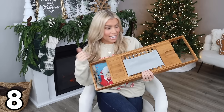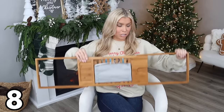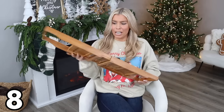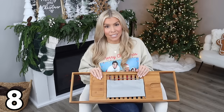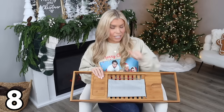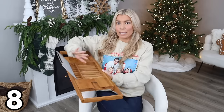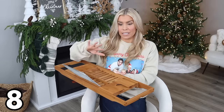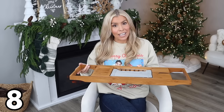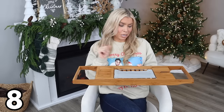This bamboo bathtub tray is $26.99 and has a lot of features. It expands out to 27.5 inches, so measure your tub to make sure it fits. There's a place for your phone and a slot for a wine glass — nice and snug. If you like to read in the bath, there's an adjustable book or tablet holder where you can change the angle. It's incredibly cool, and if you're a cat owner, they'll love pretending it's a bridge over the water.